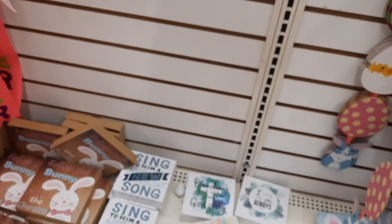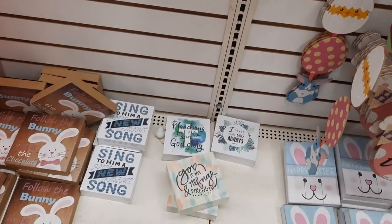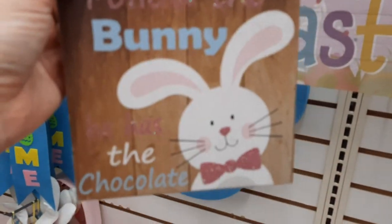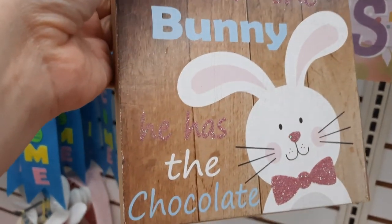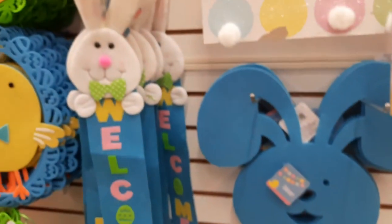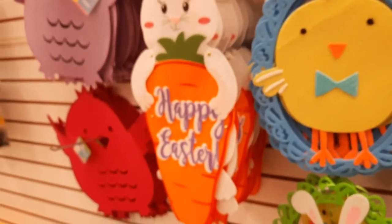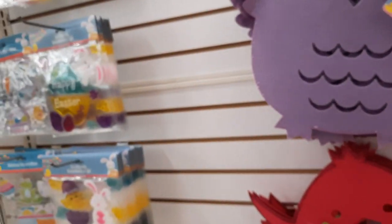There's a sign that says 'Sing to him a new song, love is my strength.' And another one that says 'Follow the bunny - he has chocolate.' Ha, that bunny's coming with me too, Ben.